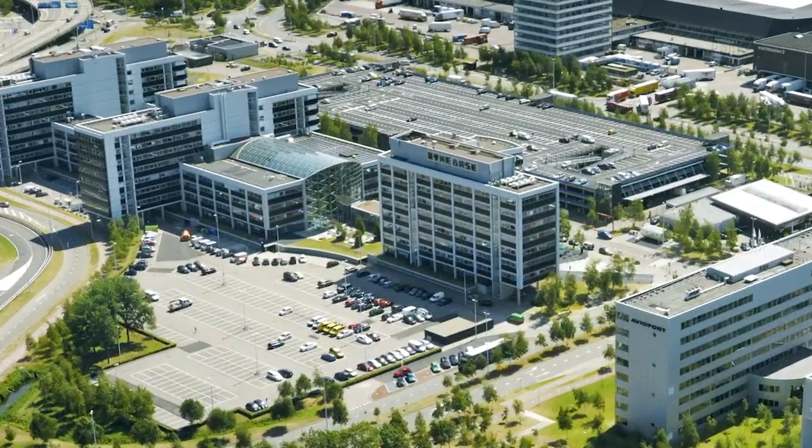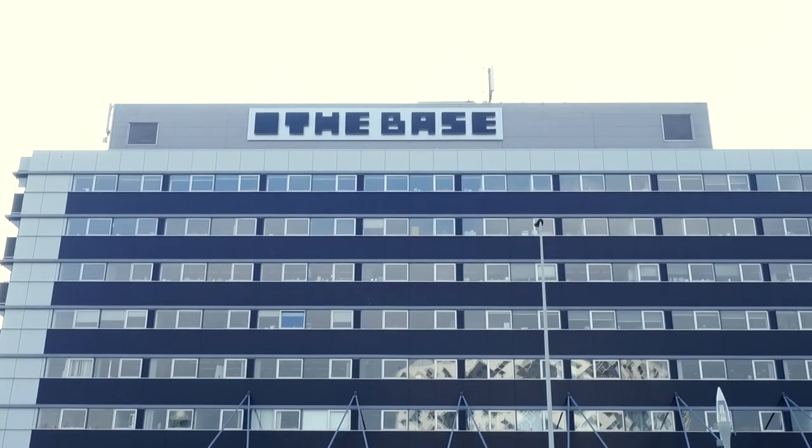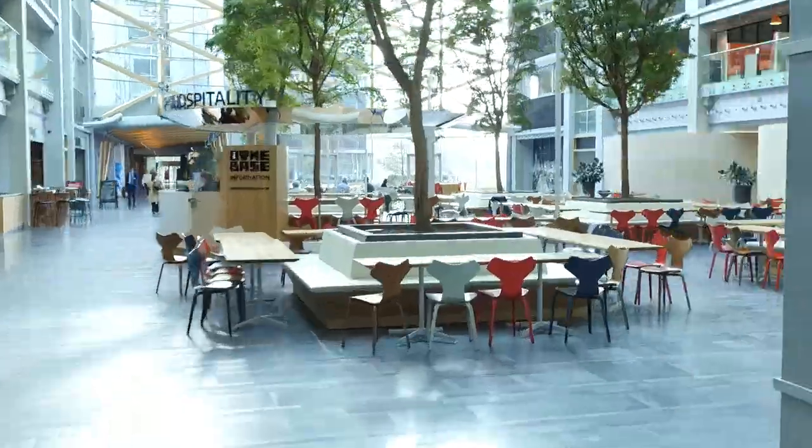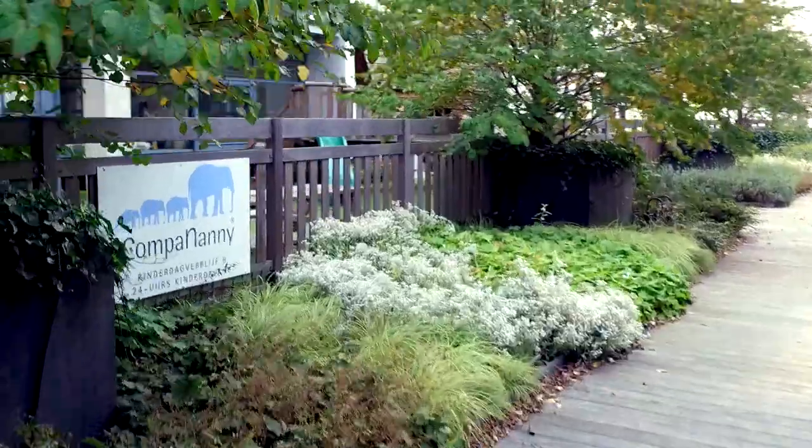Less than a 10-minute walk from the airport terminal, at the heart of the Schiphol Central Business District, you'll find the Base. After a makeover in 2015, it's now an appealing business location.